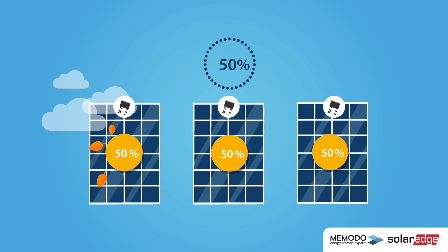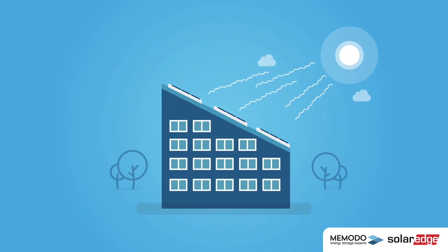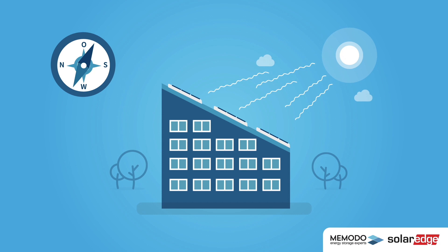However, the power optimizer from SolarEdge can control each panel individually. Therefore, the power loss from one panel doesn't reduce the entire system's performance. Because of this individual control, a power optimizer is even beneficial for roofs that are ideally oriented in relation to the sun.